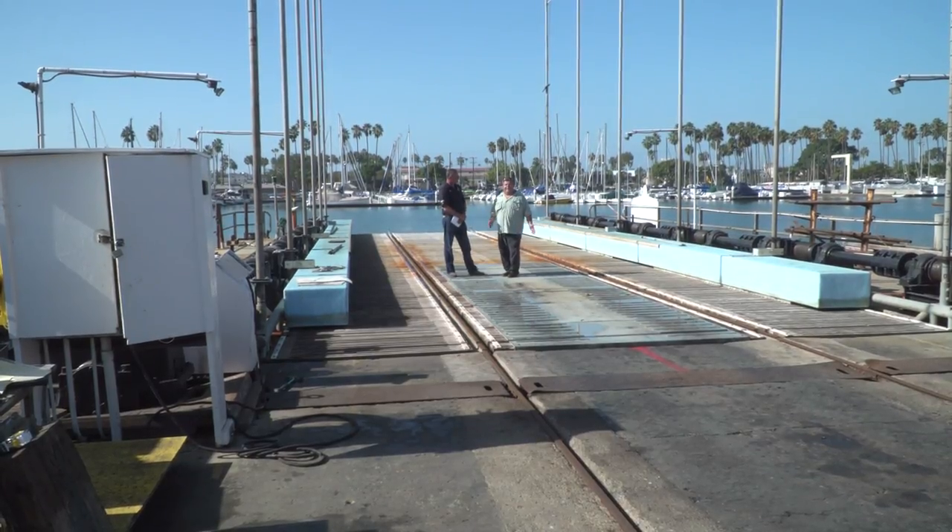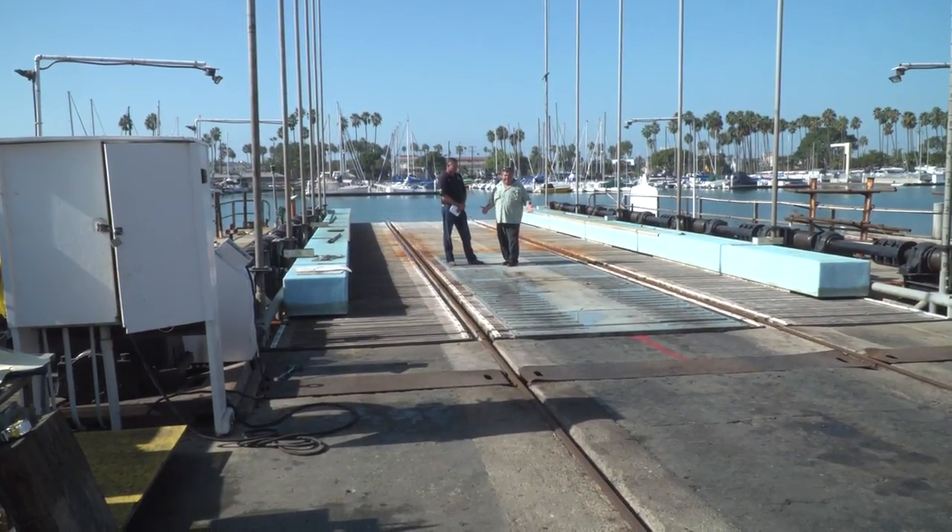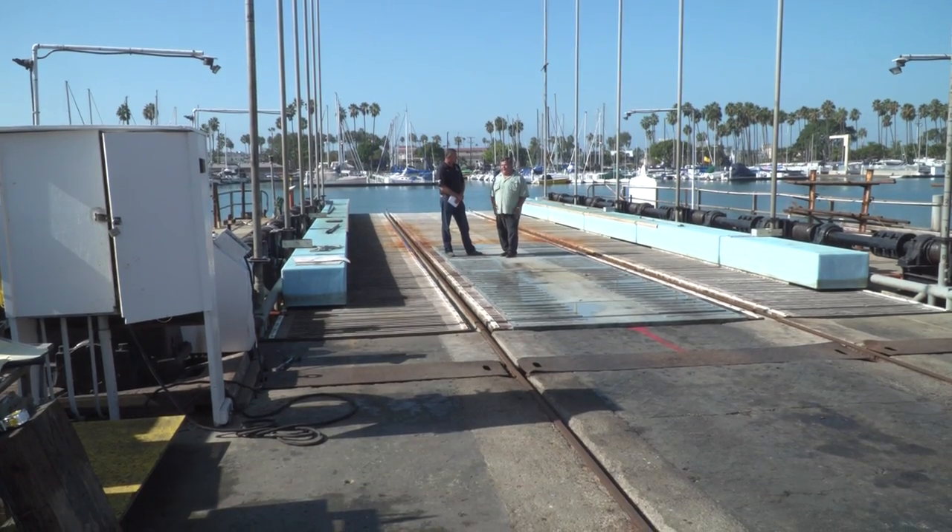This is the elevator they use to get the boats out of the water. Tony, can you explain to our viewers how this system works? Sure, this is actually a synchro lift. The elevator drops down. We build a cradle setup for each specific boat, wheel it onto the elevator, drop it down into the water, pull the boat in, bring up the elevator until it touches the bottom, make sure everything's blocked correctly, and then bring it out of the water.